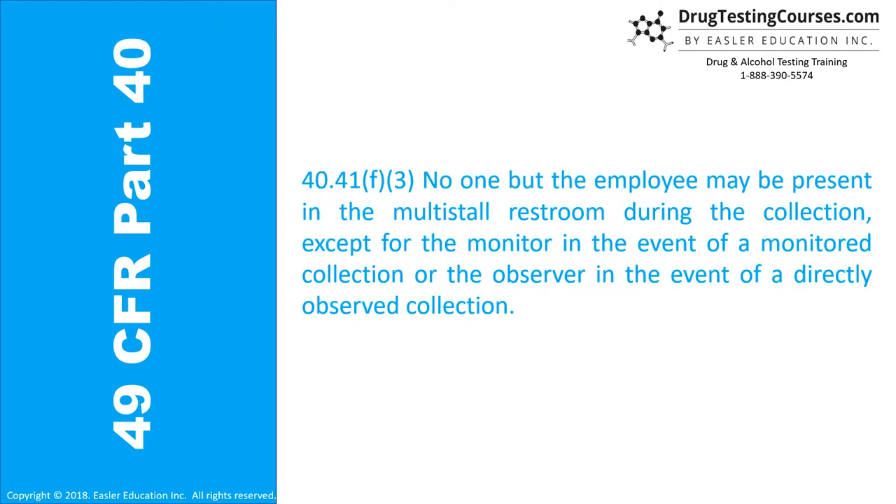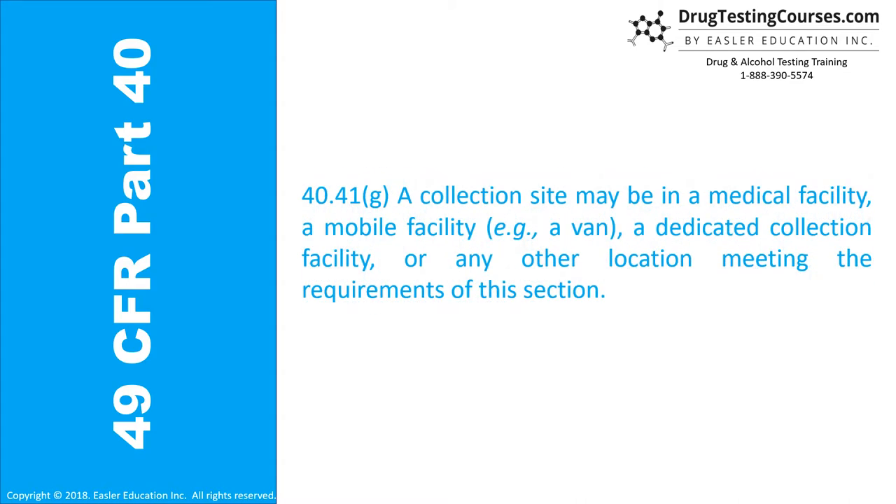Section 40.41F: No one but the employee may be present in the multi-stall restroom during the collection, except for the monitor in the event of a monitored collection or the observer in the event of a directly observed collection. Section 40.41G: A collection site may be in a medical facility, a mobile facility, e.g., a van, a dedicated collection facility, or any other location meeting the requirements of this section.